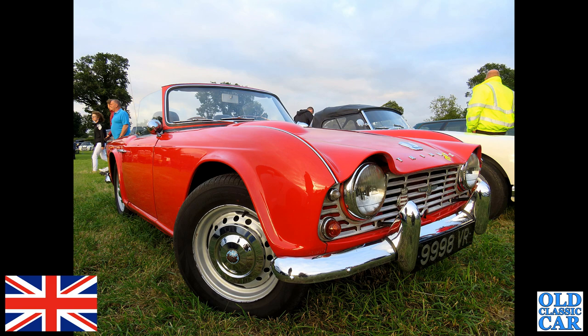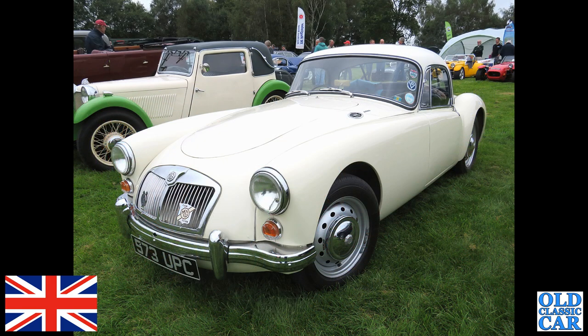The MGA fixed head in white is next — 573 UPC. They also did the roadster version of course. Alongside that is a little SS2 saloon of the 1930s.